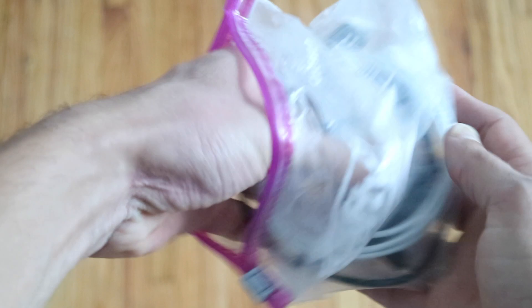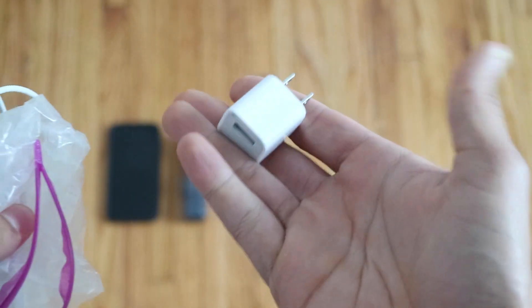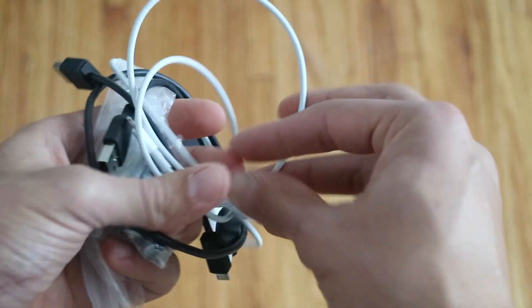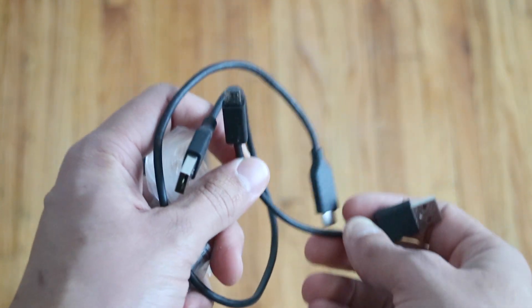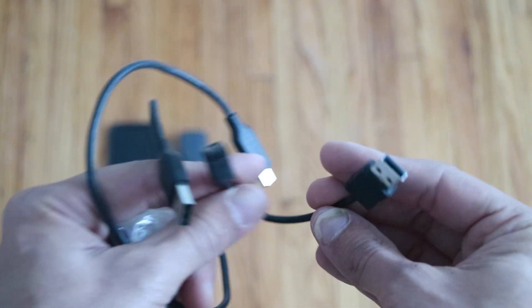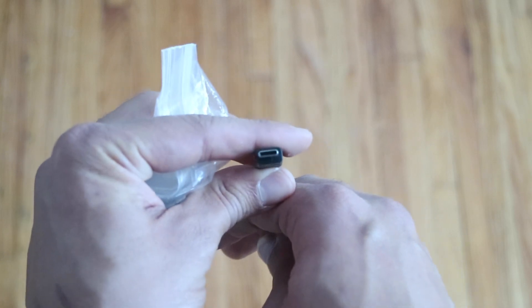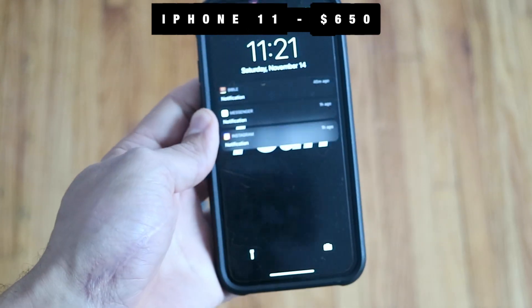Next, all the cables — this is what connected to that battery pack. I brought a little Apple wall charger, an Apple cable for my phone, a micro USB for the Element and for my headlight, and then a USB-C for the camera. I also brought some extra batteries. And my phone — iPhone 11.